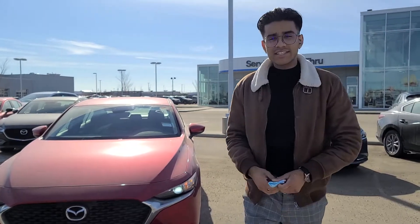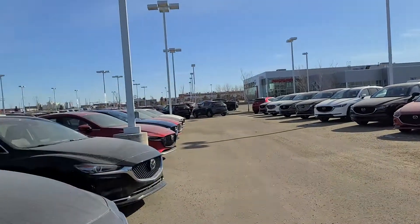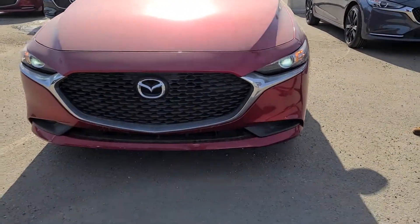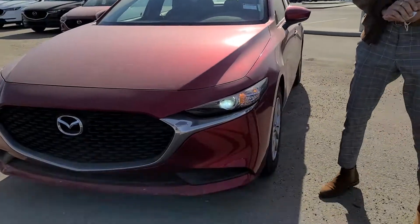Hey Braham, it's Jaz here from LA Mazda. I wanted to make a video to put a face to the name and also show you our lot here in Leduc, Alberta. I've got right here a 2021 Mazda 3 GX in red, with a nice 2.0L four-cylinder engine.